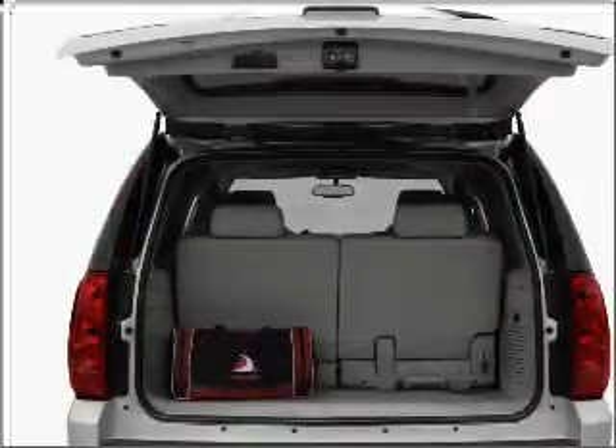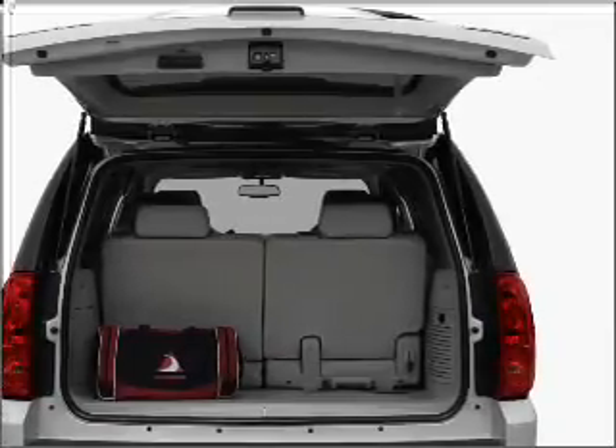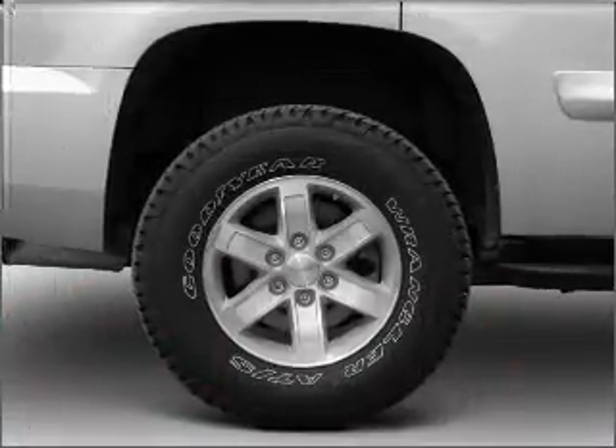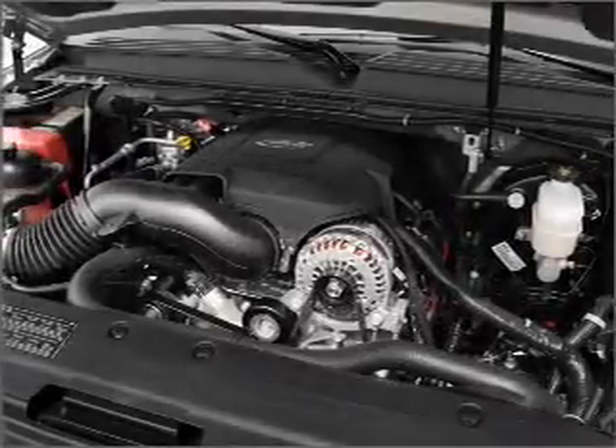Reach your destination effortlessly with GPS navigation. Stand out from the crowd with premium wheels. Savor your listening experience with the premium sound system. Anti-lock brakes help you bring your vehicle to a safe stop.